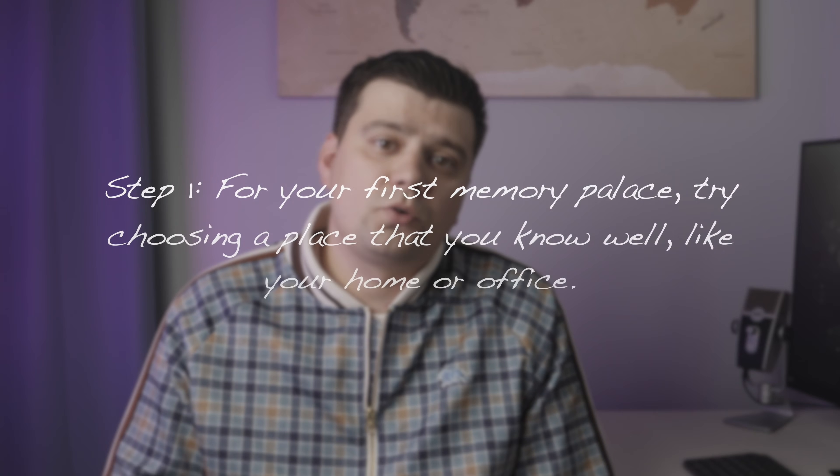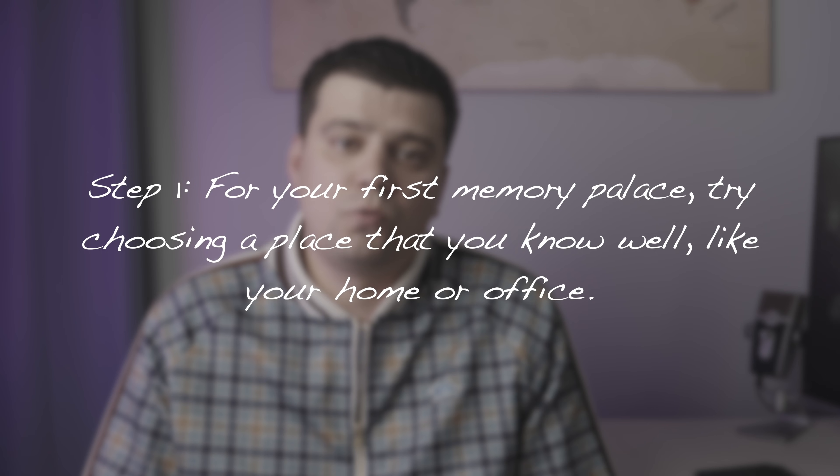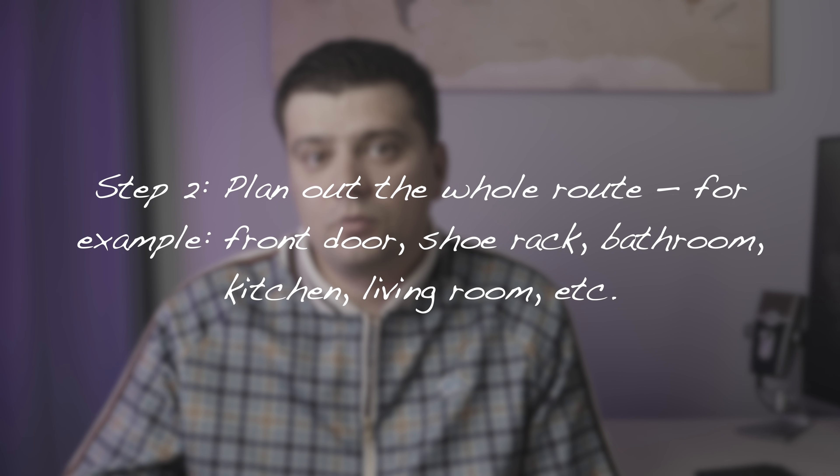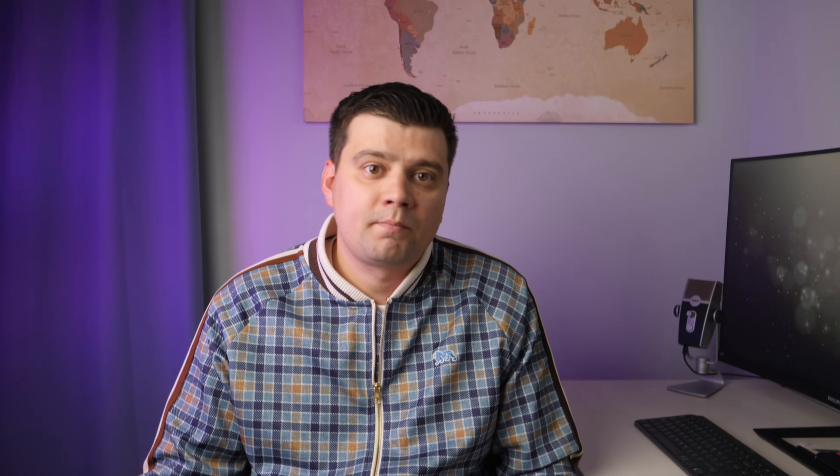There are only six steps to create a mind palace. Step one: for your first memory palace, try choosing a place you know well, like your home or office. Step two: plan out the whole route — for example, front door, shoe rack, back bedroom, kitchen, living room, and so on. Some people find going clockwise is helpful, but it is not necessary. You will be able to revise the memory palace after testing it a few times, so don't worry if it isn't perfect on the first try.